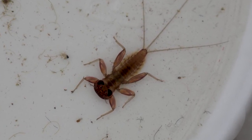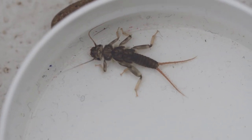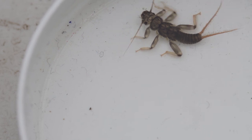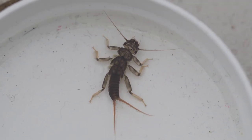Next one will be a stonefly. It has two tails and they're pretty much bigger than the mayflies. The one you're going to get a close-up of is a yellow stone, and there's quite a few of them. You'll see they're very vigorous and they move around a lot.